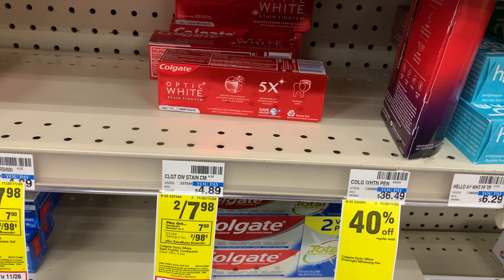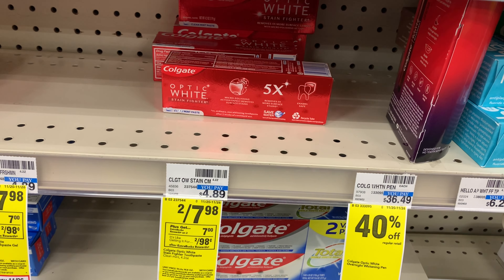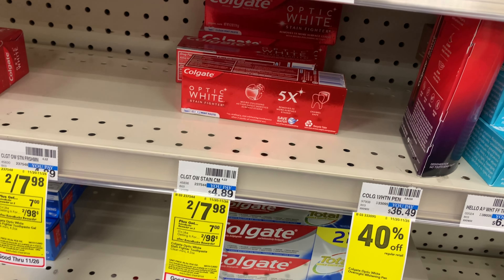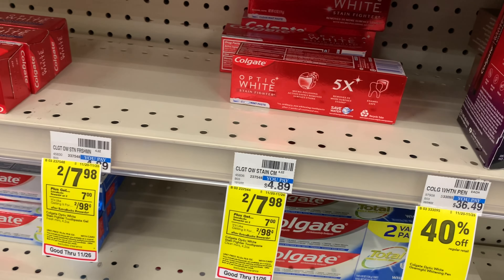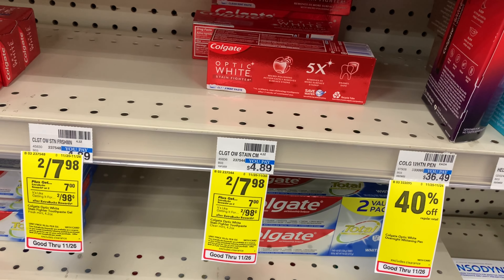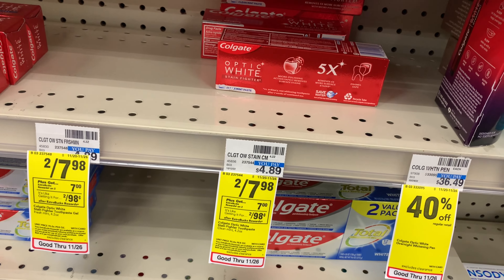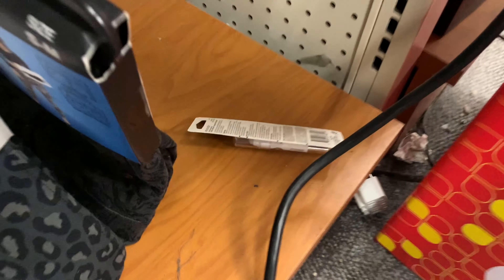This deal is two for $7.98 and when you buy two you get a $7 Extra Buck. You can do this deal up to two times on one card, so I'm going to max it out on both my card and my husband's card, and we're going to use dollar-off-more coupons.